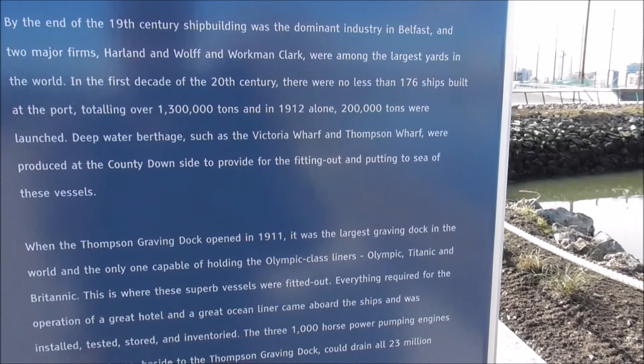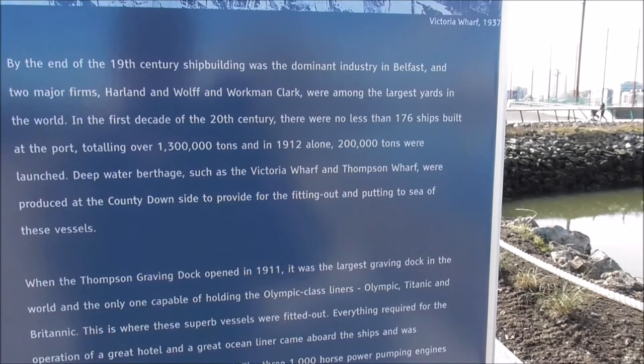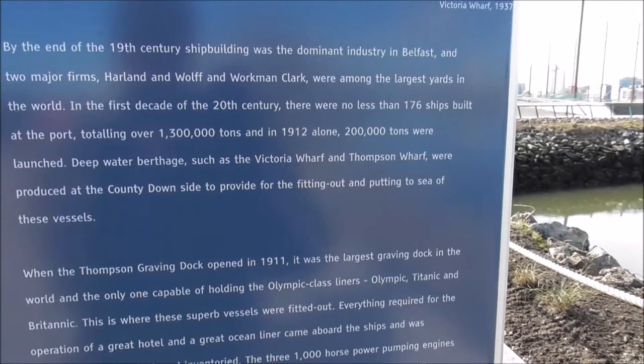At the end of the 19th century, shipbuilding was the dominant industry in Belfast. Harland and Wolff built 176 ships at the port in the first decade of the 20th century, totalling one million three hundred thousand tons, and in 1912 alone, two hundred thousand tons were launched.